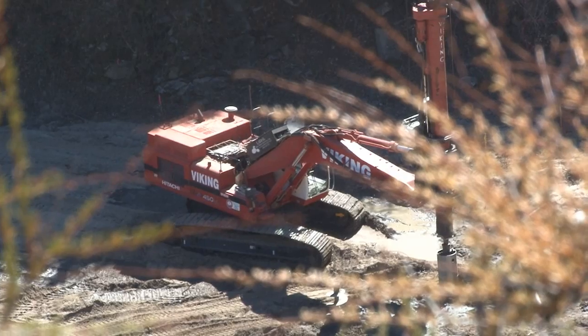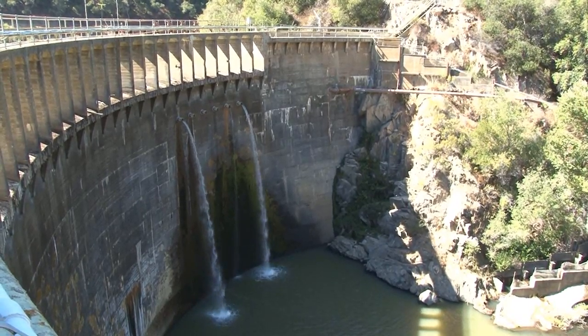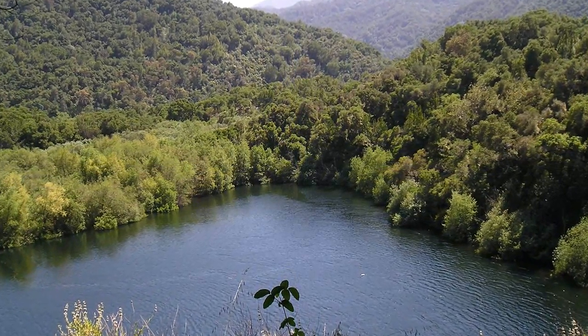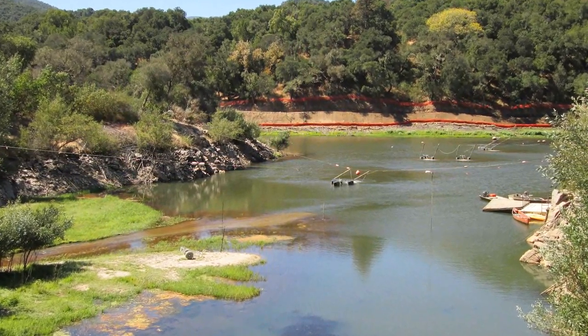This project will have a significant benefit by taking away the risk that the owner and the dam currently pose for the downstream public in terms of flood hazard or dam failure in an earthquake. The project will also allow steelhead to migrate up the Carmel River where they're now blocked by the dam, and the area will become a park so the public will have access for recreational use when it's completely restored.